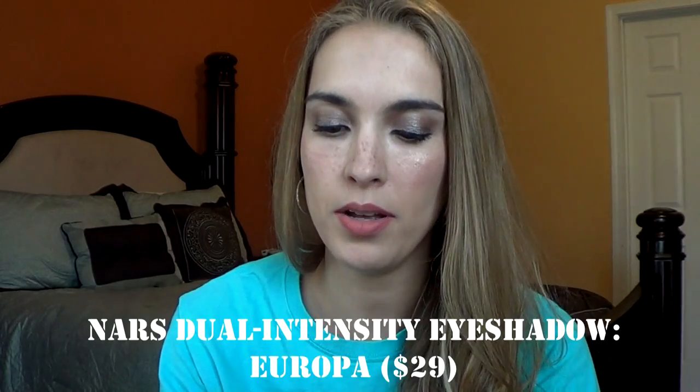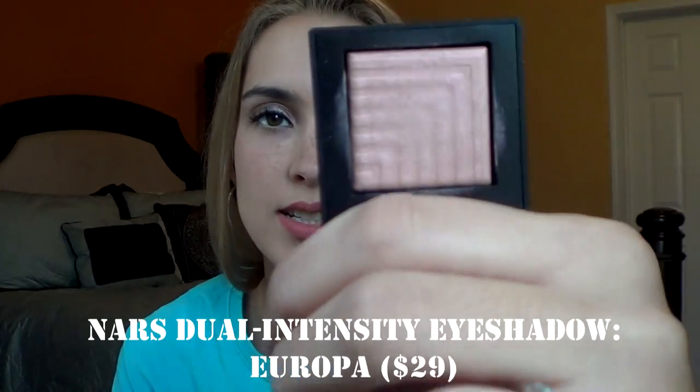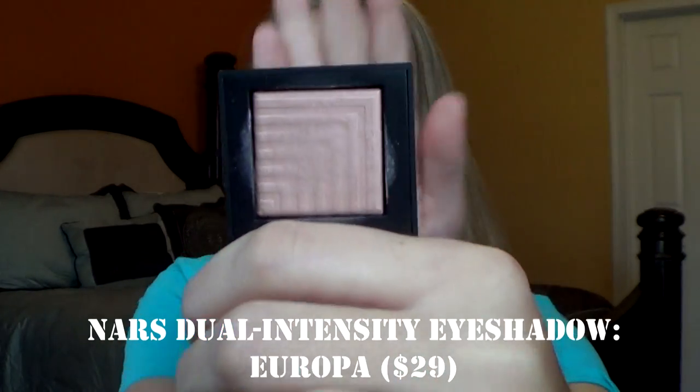Another single I have is a higher-end product. This is the NARS Europa. And this is one of their dual intensity eyeshadows. It is gorgeous. I'm super happy to have this and the packaging is just really cute.